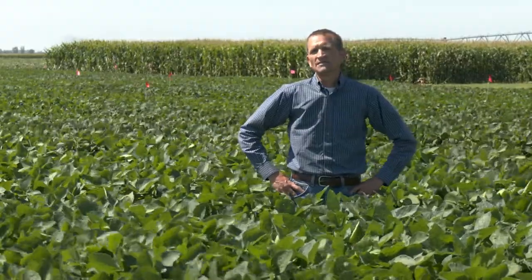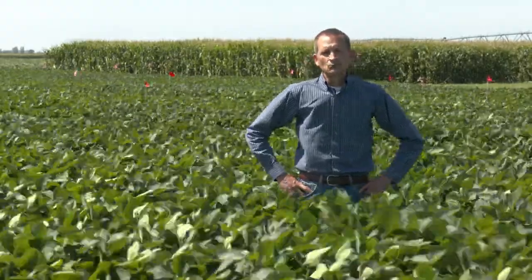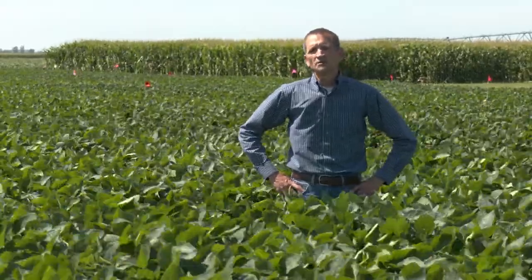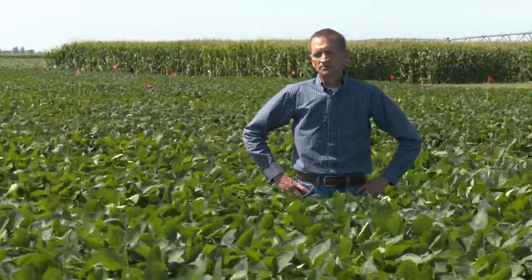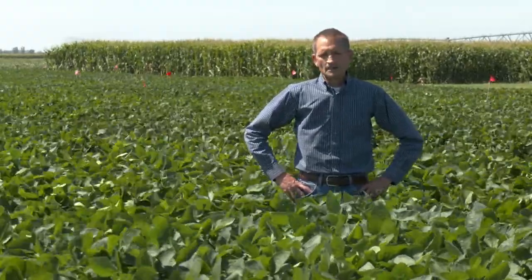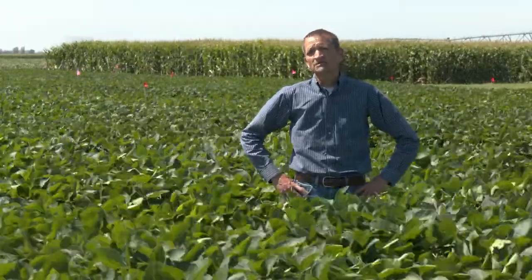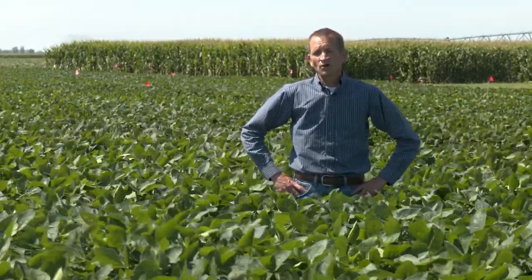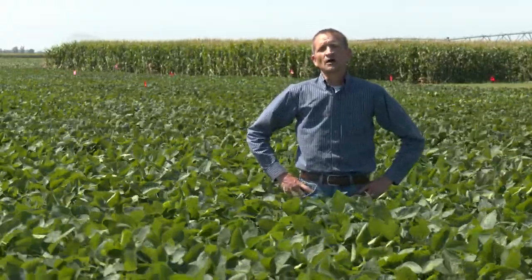White mold is a real issue on the soybeans down here, as it is in most irrigated places and sporadically in dryland production. When I began working on this, one of the main motivations was the poor control that growers and crop advisors have been reporting in terms of their ability to get white mold control from fungicides on soybeans.